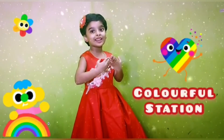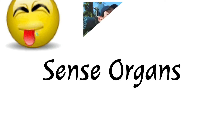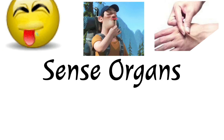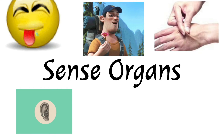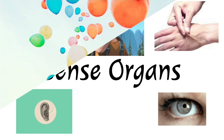Welcome to the life of the lesson. Sense organs. Tongue. Nose. Skin. Ear. Eye. Now we are going to learn about sense organs.